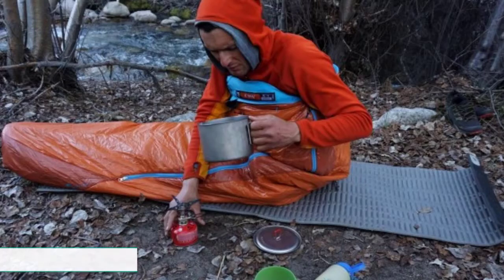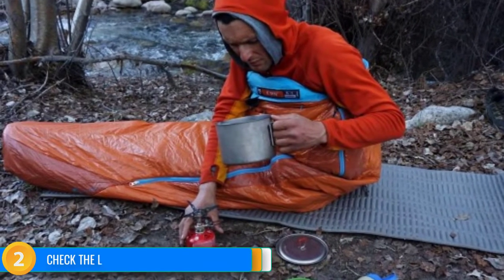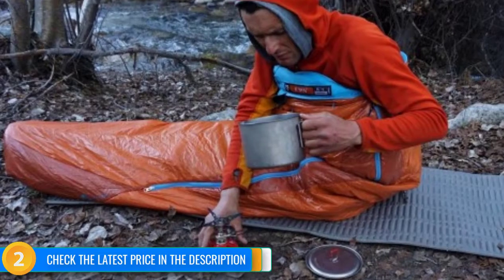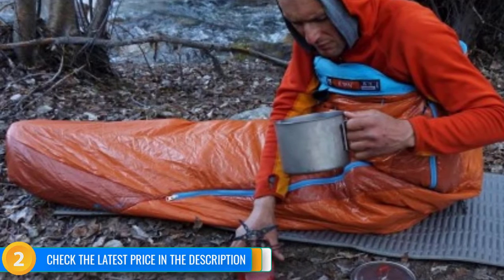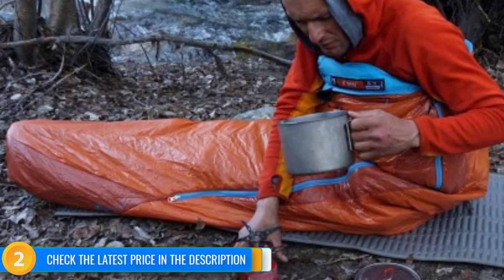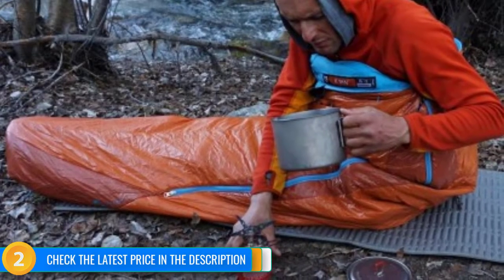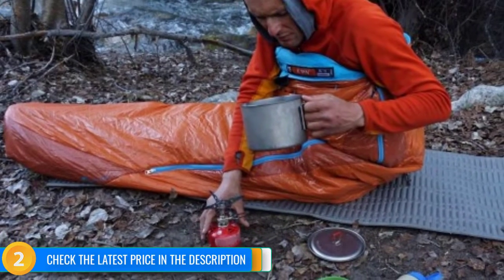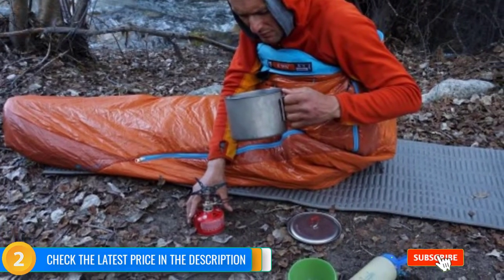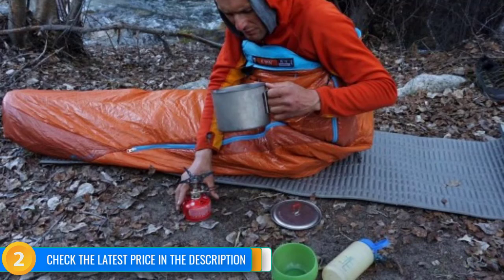The Kyan 35 achieves some of its low weight and small packed size due to the lower insulation requirements of its 35-degree Fahrenheit temperature rating. In our field tests, our team felt this bag doesn't quite live up to that rating. Therefore, we only recommend the 35-degree model for warmer three-season conditions. That said, many backpackers seeking a budget bag may trend toward warmer weather outings anyhow. Consider your personal use requirements before deciding if the trade-off is worth the savings. Despite its warmth deficiency, the Kyan 35 is an excellent bag at a price that can't be beat.